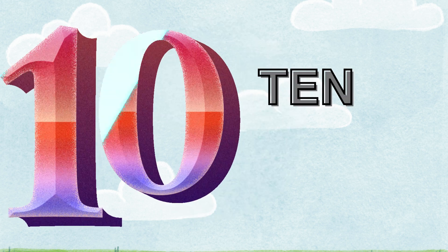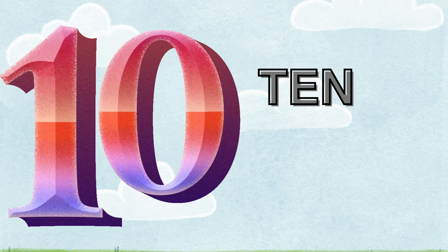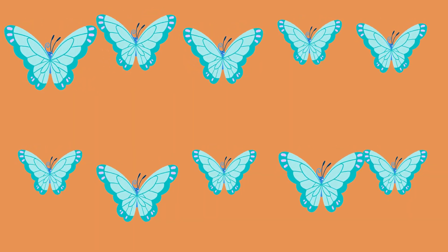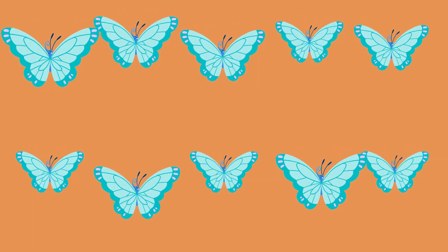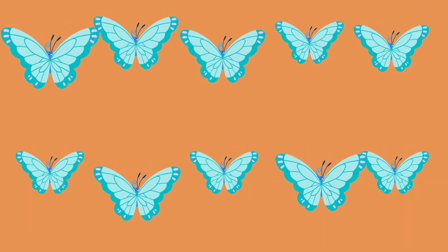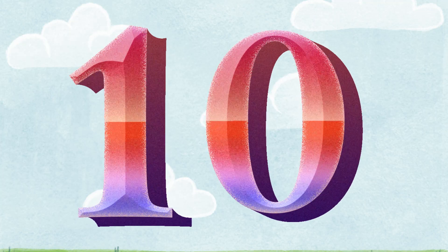Ten. T-E-N. Let's count the butterfly. One. Two. Three. Four. Five. Six. Seven. Eight. Nine. And ten. One with zero. It's ten.